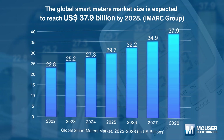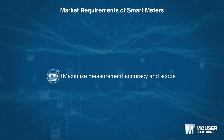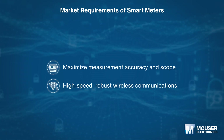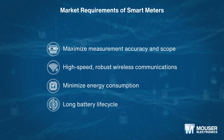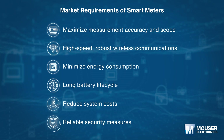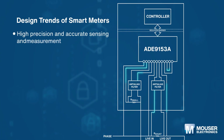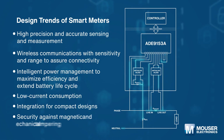The market is exhibiting a growth rate of 8.5 percent. The rising integration of the IoT, along with the increasing utilization of advanced components and control systems to improve accuracy, enhance security, protect data, and reduce power consumption and cost, is primarily driving the global smart meters market.